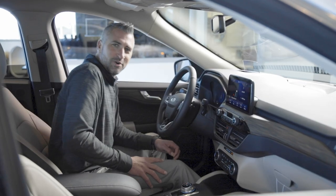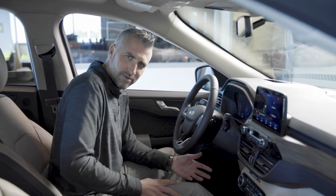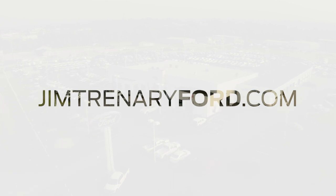Go ahead and subscribe to our YouTube channel for more exclusive content, cool features, and how-to videos. As always, you can view our inventory on jimternaryford.com or come visit us here in store in beautiful Moscow Mills, Missouri.